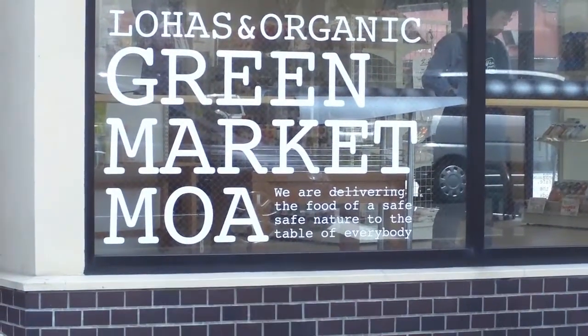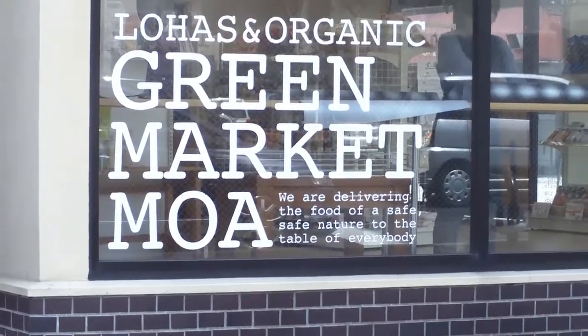We are delivering the food of a safe nature to the table of everybody.